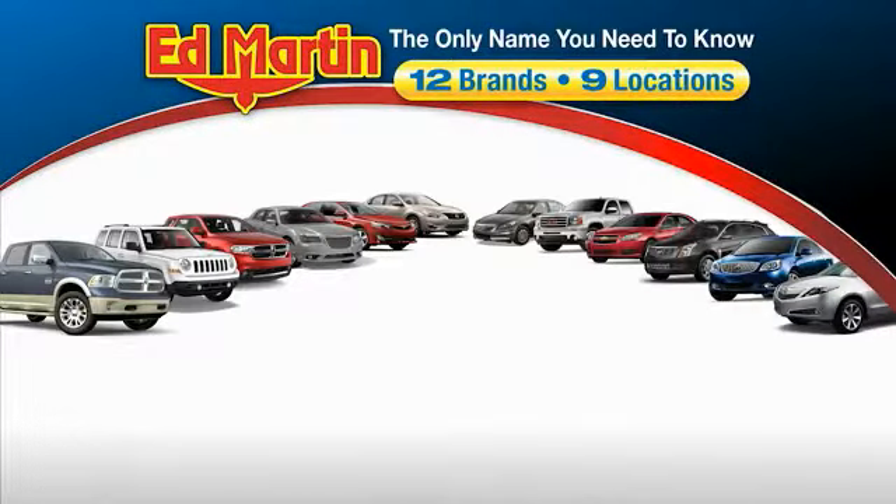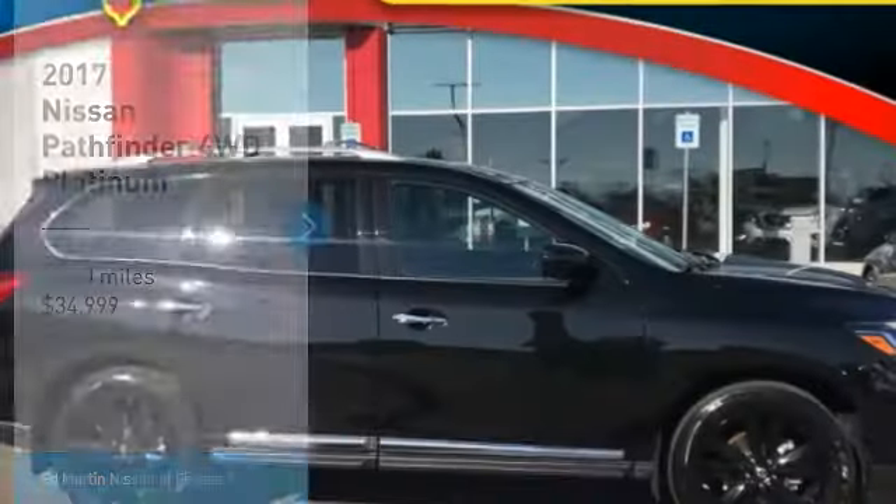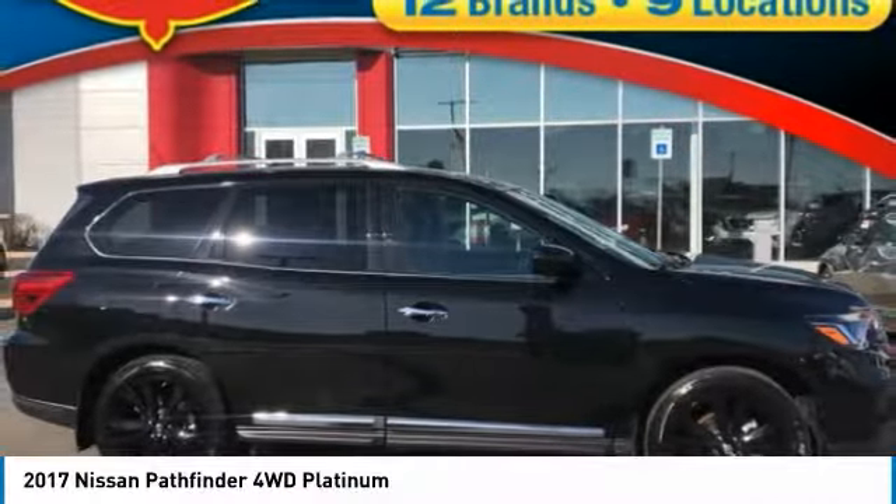Thank you for clicking our video. You can also shop over 4,000 more cars and trucks online at EdMartin.com. Make a great choice today with the 2017 Pathfinder.